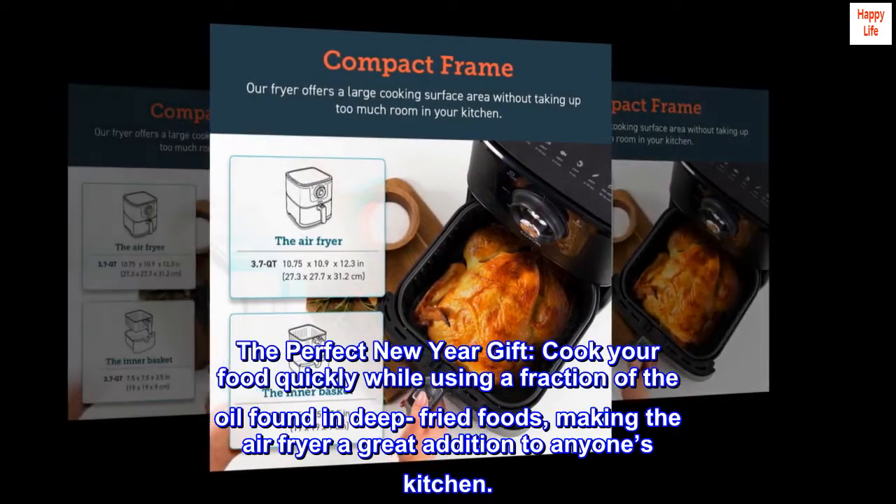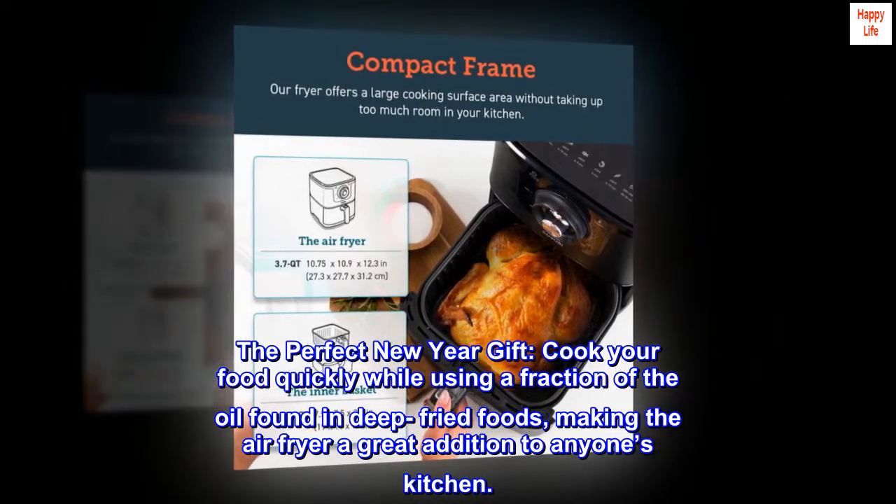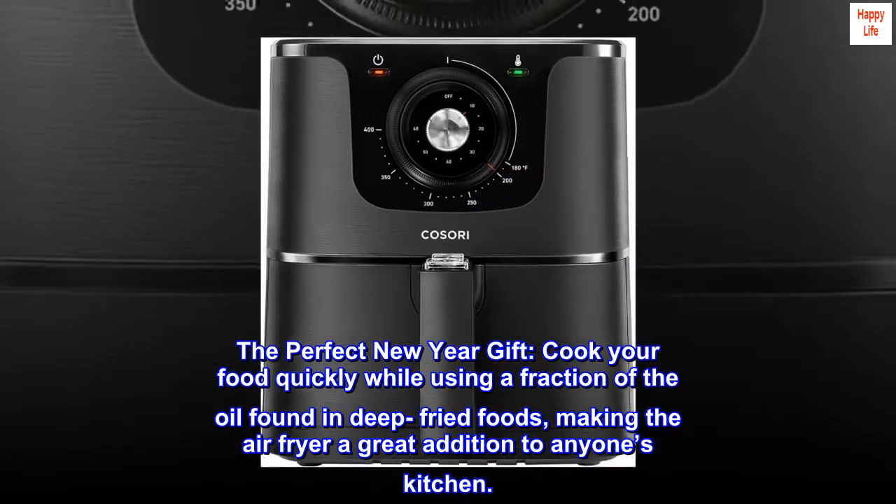The perfect new year gift. Cook your food quickly while using a fraction of the oil found in deep-fried foods, making the air fryer a great addition to anyone's kitchen.